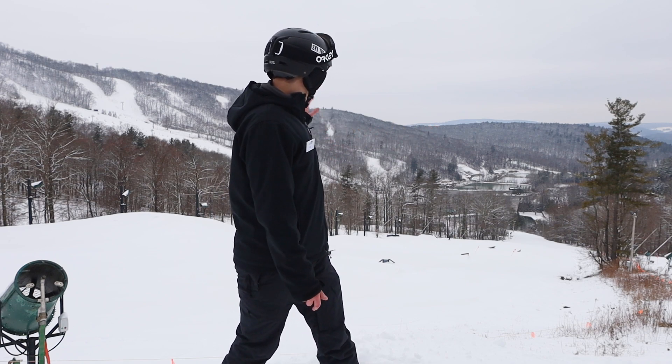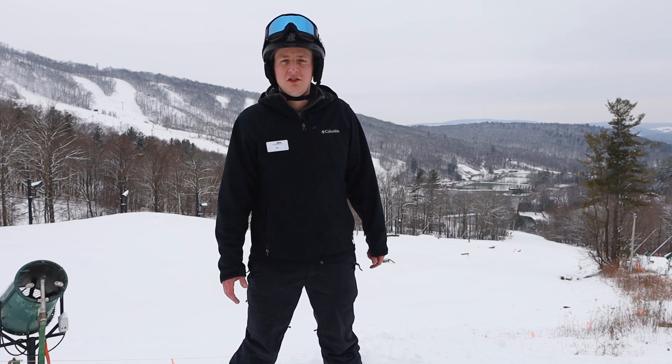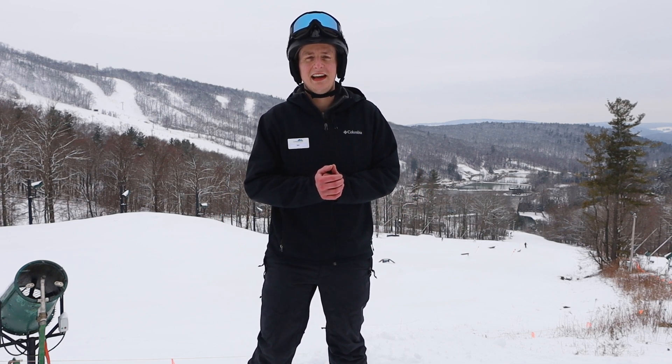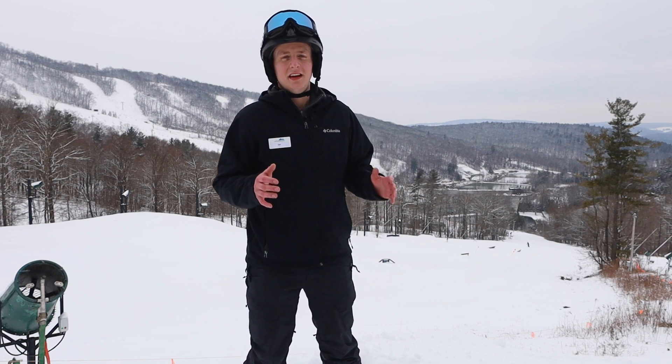I am standing here above a terrain park on Bobcat. We spent a lot of time putting a bunch of snow down on this trail so we can push it out and make an awesome park for you guys, so be sure you come check that out when you visit us.